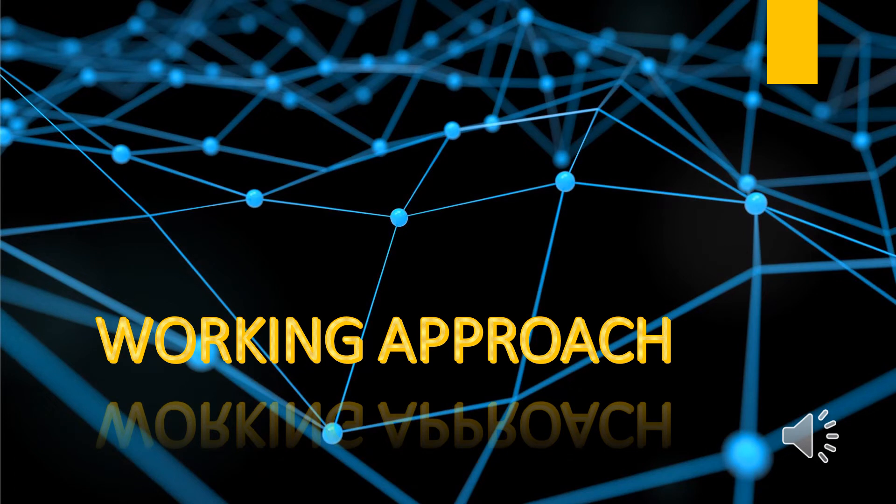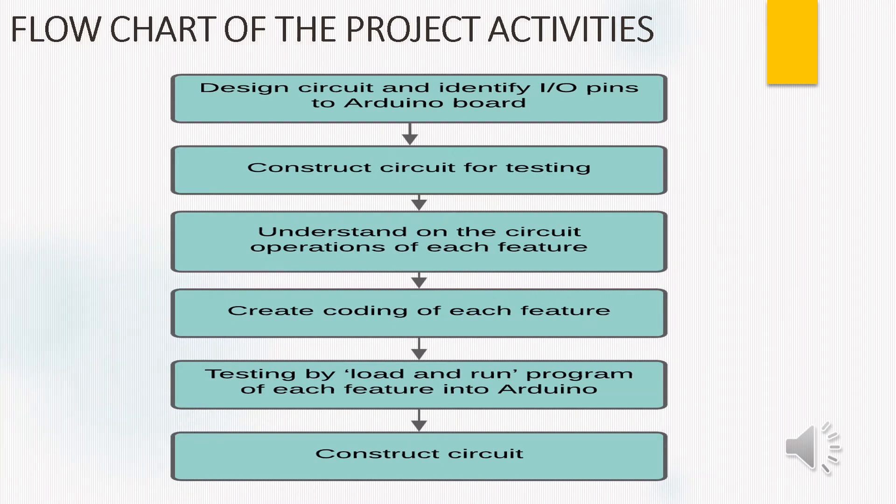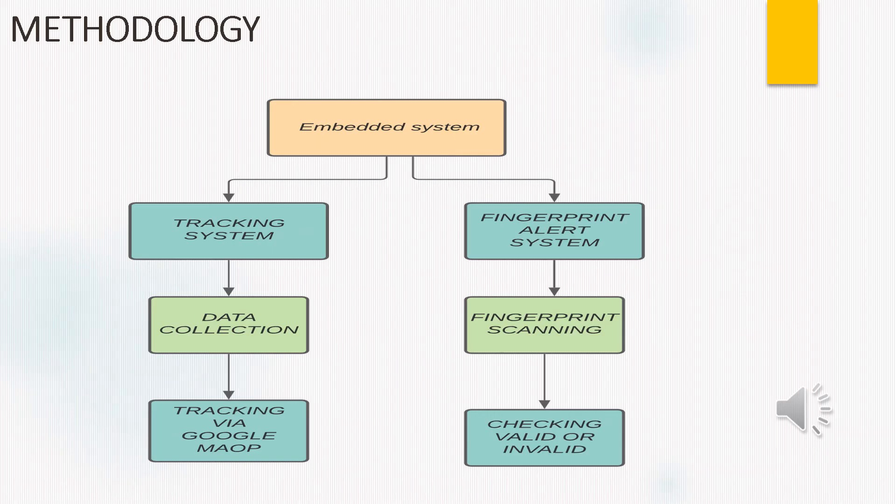The working approach of our project is explained with results in further slides. This is the flowchart of the process activity followed in making our project prototype. First, we designed the circuit and identified the pins with the Arduino Uno board, then constructed the circuit for testing the modules and hardware. We then understood the operation of each feature, created coding for each feature, tested it with Arduino, and designed our final circuit. The methodology divides the system into two parts: the tracking system and the fingerprint alert system. In the tracking system, we collect data and track it via Google Maps; in the fingerprint system, we scan and store the fingerprint and check its validity.